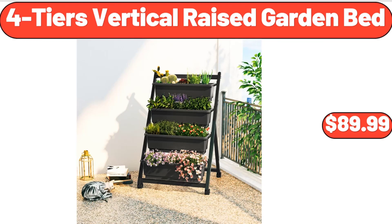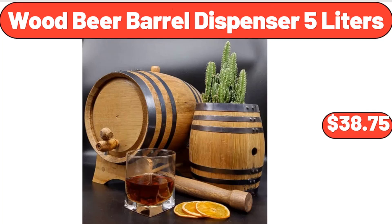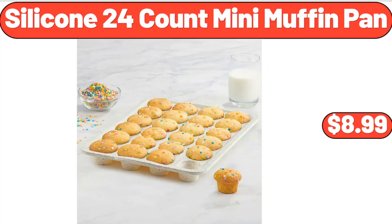Four-Tiers Vertical Raised Garden Bed, $89.99. Wood Beer Barrel Dispenser 5 Liters, $38.75. Silicone 24-Count Mini Muffin Pan, $8.99.